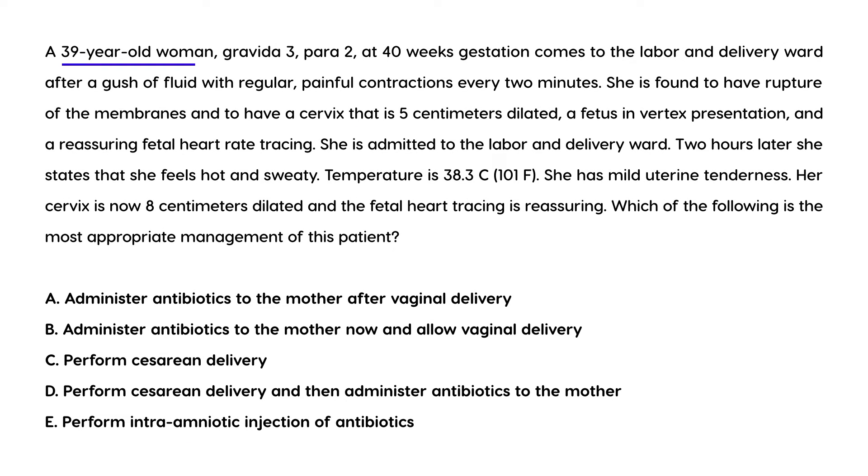A 39-year-old G3P2 at 40 weeks gestation comes to labor and delivery after a gush of fluid with regular painful contractions every two minutes. She has rupture of membranes, a cervix 5 centimeters dilated, fetus in vertex presentation, and a reassuring fetal heart rate tracing. Two hours after admission she feels hot and sweaty. Temperature is 38.3 Celsius (101 Fahrenheit), she has mild uterine tenderness, the cervix is now 8 centimeters dilated, and fetal heart tracing remains reassuring. What is the most appropriate management?